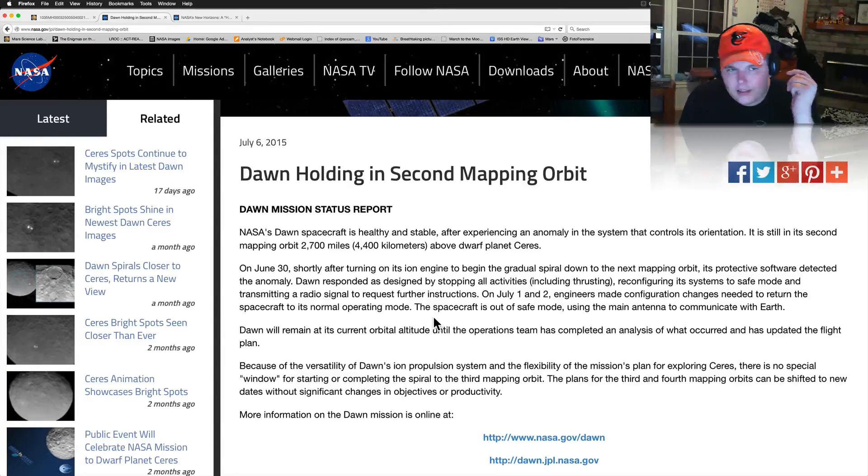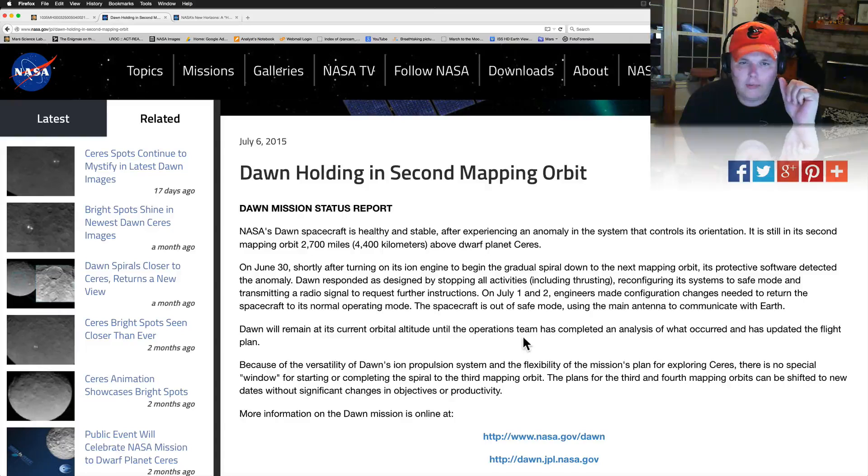What do you guys think — is there electrical stuff going on out there? I wonder what the Thunderbolts channel has to say about it. They kind of buried the Dawn anomaly story, headlining it as 'Dawn holding in second mapping orbit' rather than calling it an anomaly delaying the third mapping orbit. I love to hear what my subscribers think. You guys are the best — please comment below. Come check out the website; I've set up instant messaging so you guys can talk to each other, separate from Facebook.